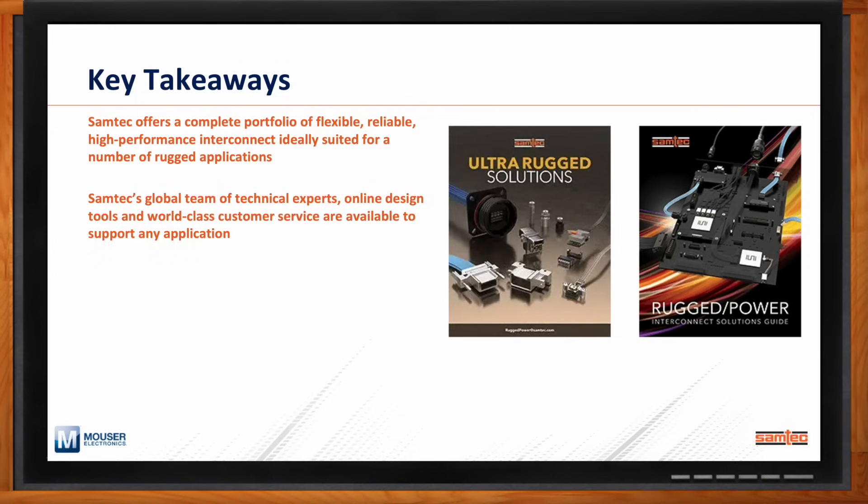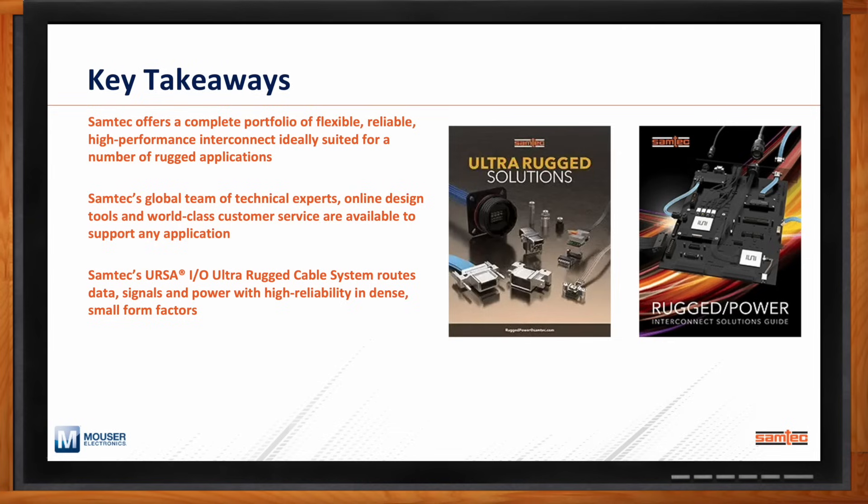We back it up with a team of technical experts — field sales engineers, field applications engineers, applications engineers at the factory, online design tools, and world-class customer service — to enable easy design-in. The latest product for rugged applications, URSA-IO ultra-rugged cable systems, is ideally suited to route data, signals, and power in any rugged application that needs high reliability and benefits from dense, small form factors.